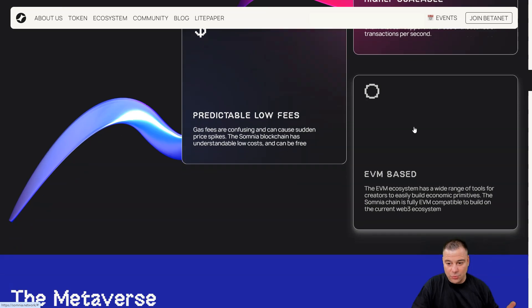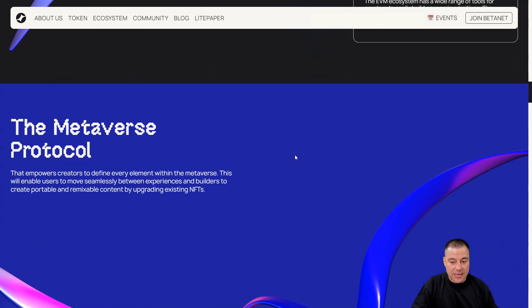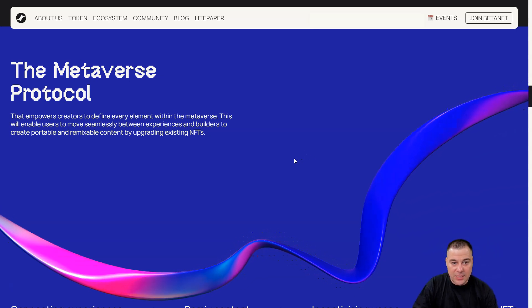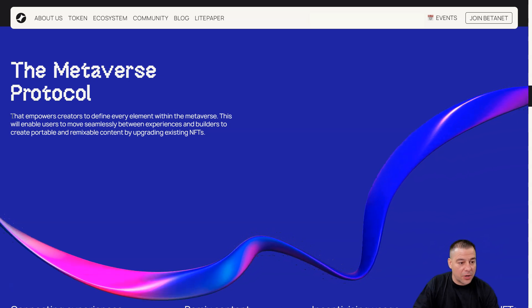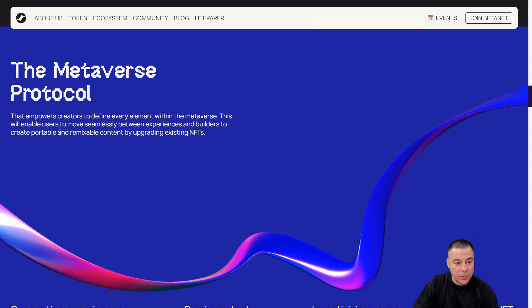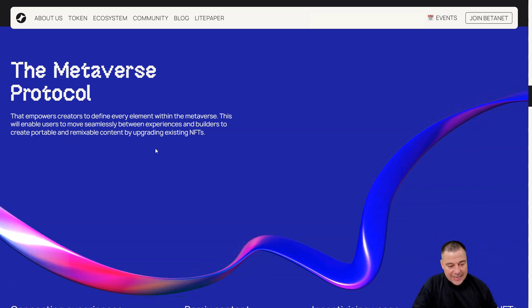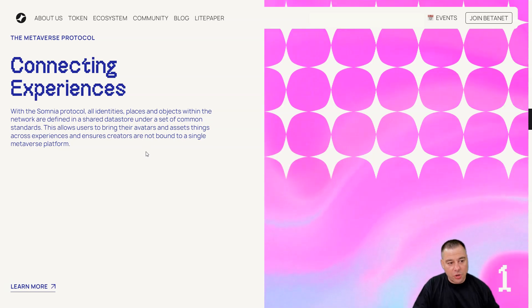Somnia blockchain has understandable low costs and can even be free. It's also EVM-based — the Ethereum Virtual Machine ecosystem has a wide range of tools for creators to easily build economic primitives. The Somnia chain is fully EVM compatible to build on the current Web3 ecosystem. They've also launched a beta test network. The metaverse protocol empowers creators to define every element within the metaverse, enabling users to move seamlessly between experiences and builders to create portable and remixable content.